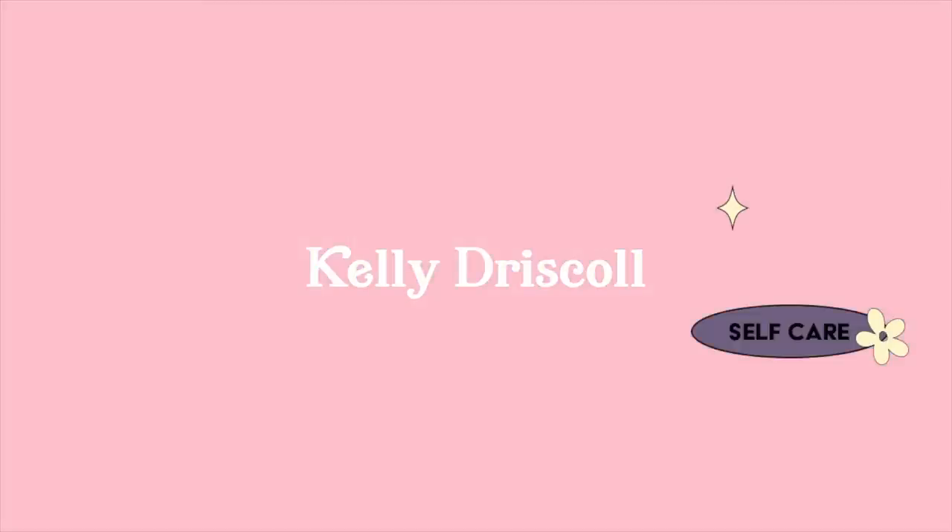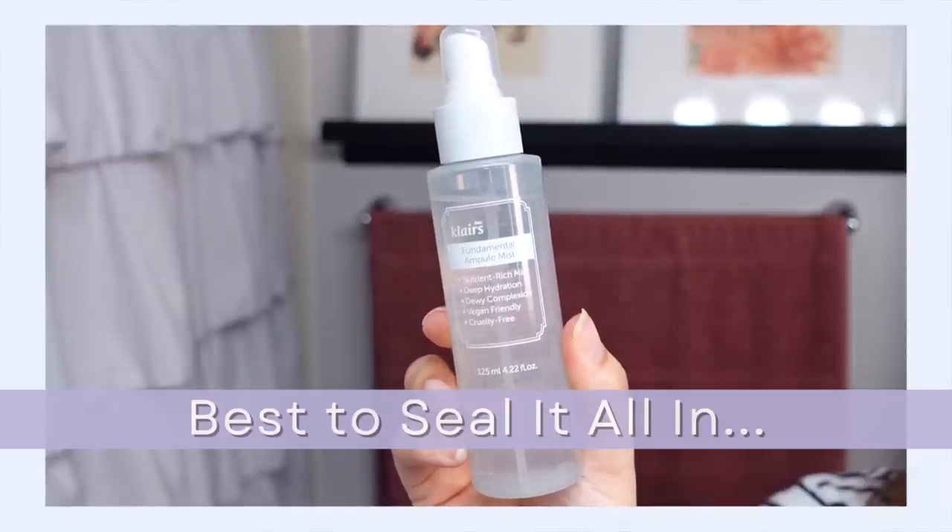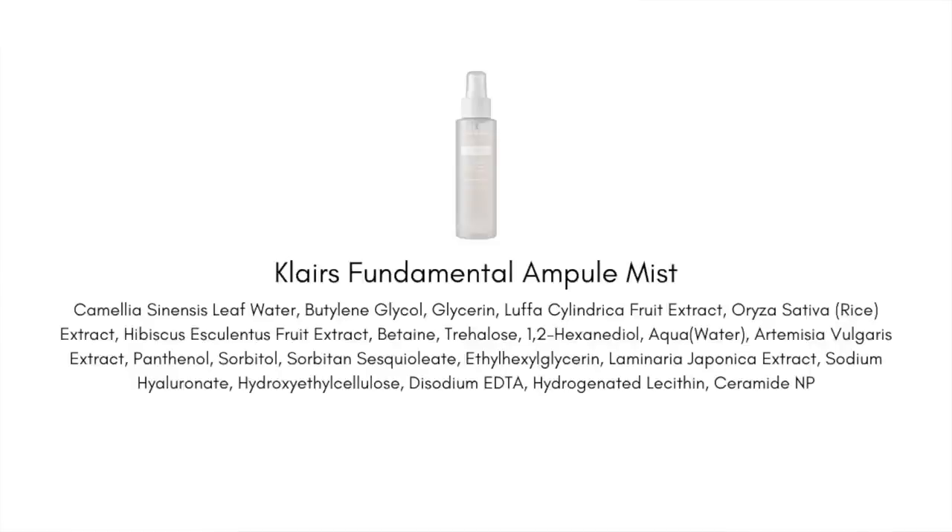The mist that I think is best to seal it all in is the Claire's Fundamental Ampoule Mist. It's really focused on delivering antioxidants and barrier-supportive ingredients like ceramide NP into the skin. When you spray this out onto your skin you're going to feel that hydrating factor, but what makes this mist a little different is it's got this balancing moisture to it — just a whisper of moisture, not oily or greasy or heavy. It definitely has a little bit of occlusivity to it, which is really why I named this the best seal-it-in mist.